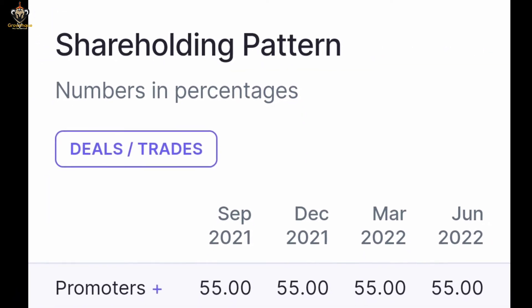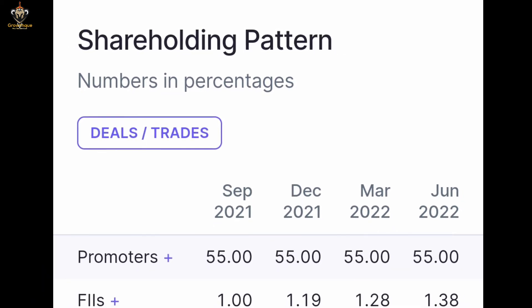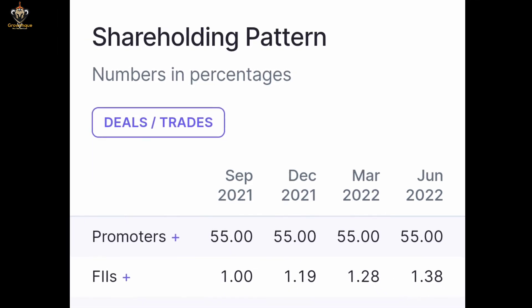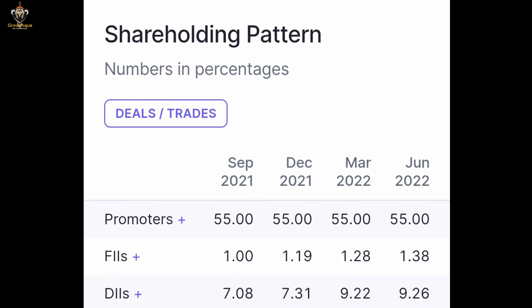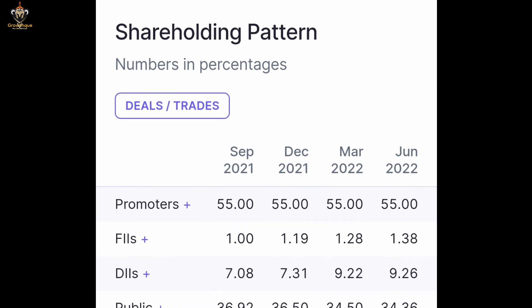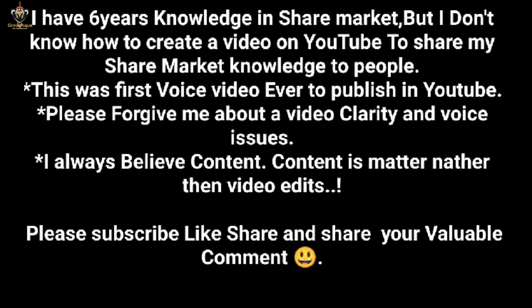Let's see the shareholding pattern from the last four quarters. Promoters are 55%, FIs 1%, DIs 7%, and public 36%. A company which has promoters holding at 55% is a good sign for low risk investment.